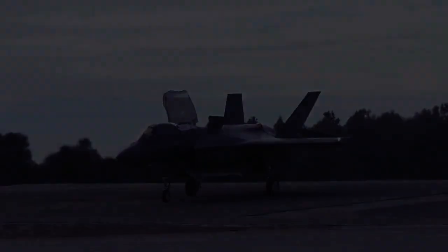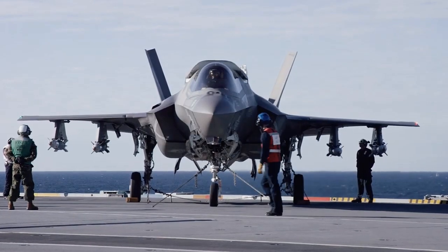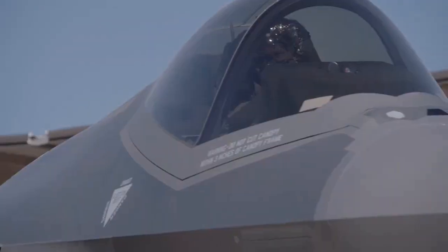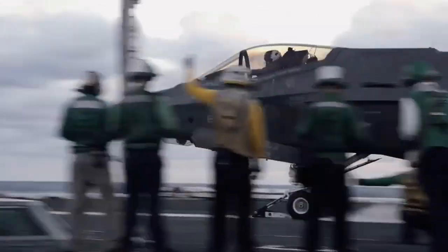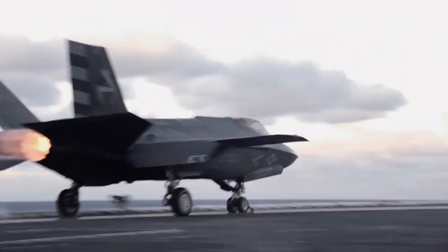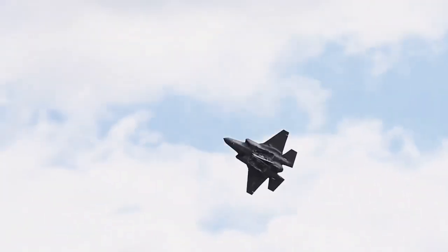The aircraft is planned to be a cornerstone of NATO and U.S. allied air power and to operate until 2070. The F-35 is a family of single-engine, supersonic, stealth multirole fighters — the second fifth-generation fighter to enter service and the first operational supersonic STOVL stealth fighter.